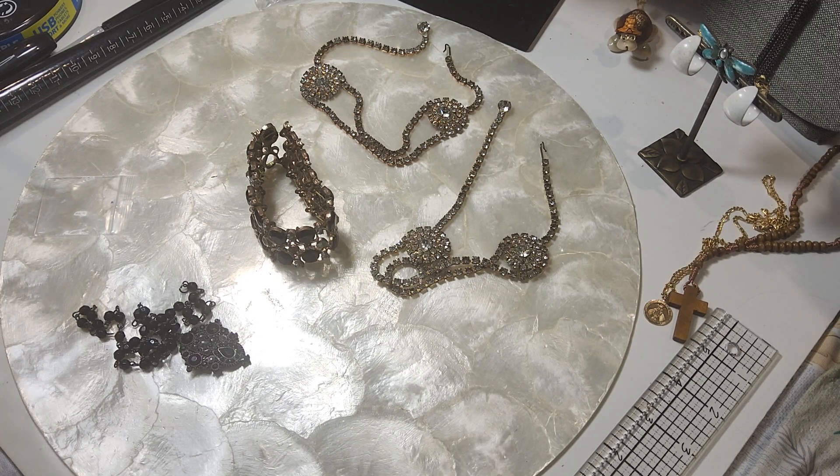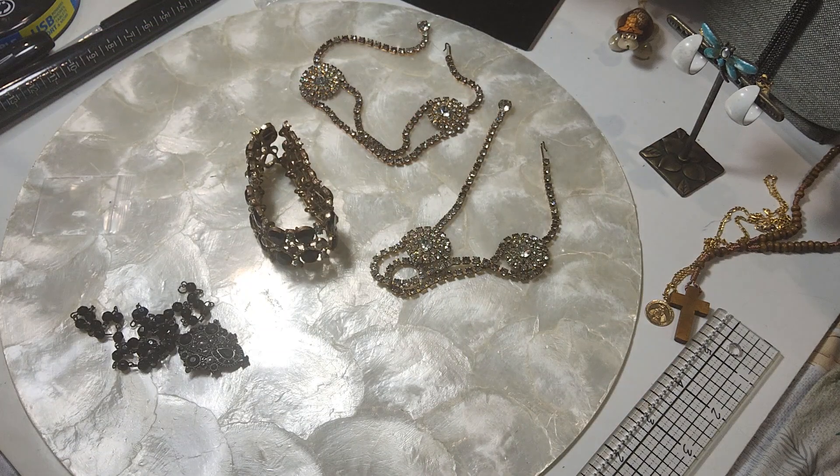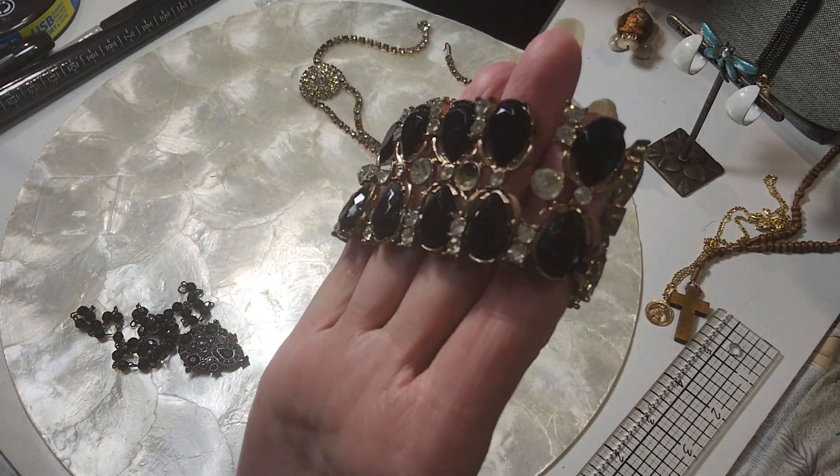Hi guys, welcome to my Scooby-Sooze channel. This is Rob and we're still working on Jewelry Jar 242. The hobby lot is gone so we'll be starting a new one, and this new one has already been claimed also. Here's our bag — it's a gallon bag and it's $5 a bag — and we're going to start out with this bracelet.